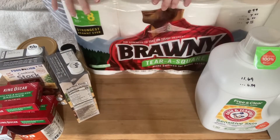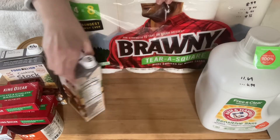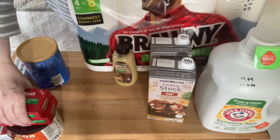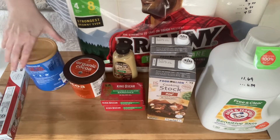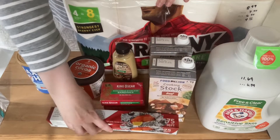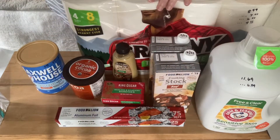Altogether, this was right under $50. The prices are still very high, but I did get some items that were organic, some items that are long-term storage, like the aluminum foil and the detergent and paper towels and the soap.